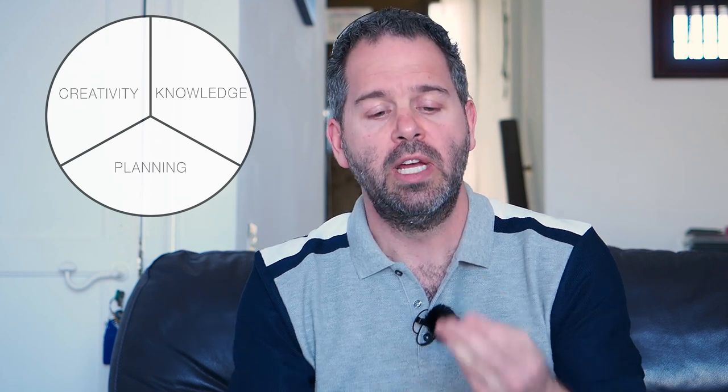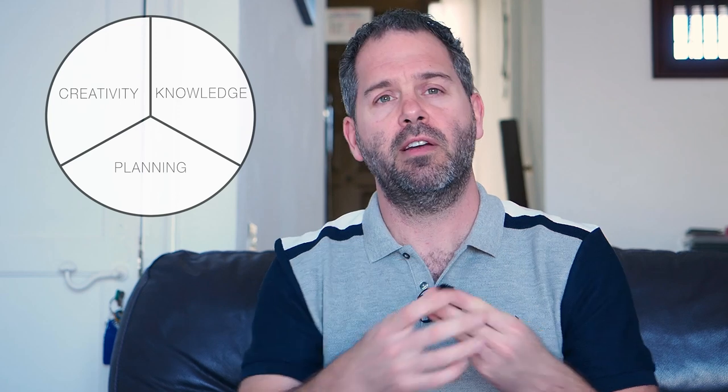The first thing when it comes to planning is clearly to have an idea. I think it is around about equal when it comes to creativity, your knowledge of photography, and the planning of what you are going to do. Those three things have got equal value when it comes to creating great shots.